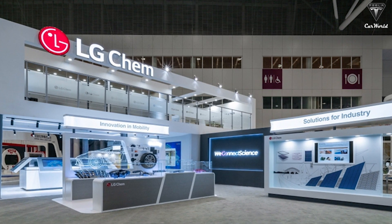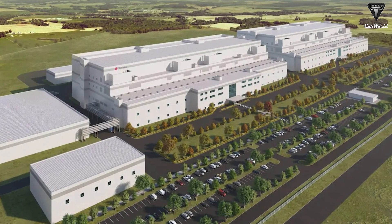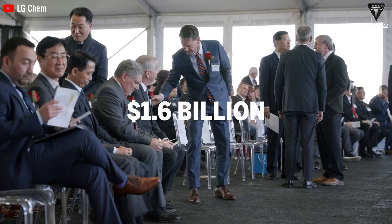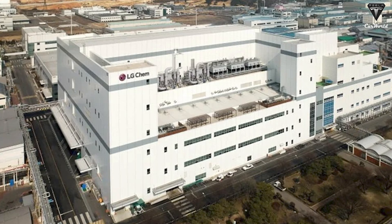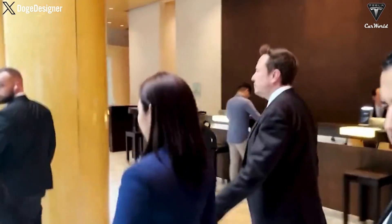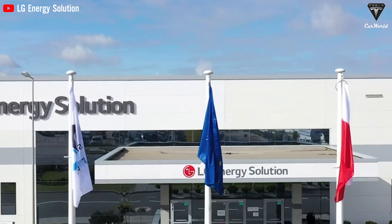It's believed that LG Chem is supplying Tesla with completed cathode rolls or cathode powders. LG Chem has been a pioneer in NCMA chemistry and recently started construction on the largest cathode material plant in North America in Clarksville, Tennessee. This $1.6 billion plant specializes in NCMA cathode materials with an annual production capacity of 60,000 tons, enough to supply energy for approximately 600,000 electric vehicles every year, each with a range of over 300 miles. Additionally, Tesla is reportedly finalizing a large contract to purchase a significant amount of electrode materials from LG Energy Solution, a subsidiary of LG Chem.